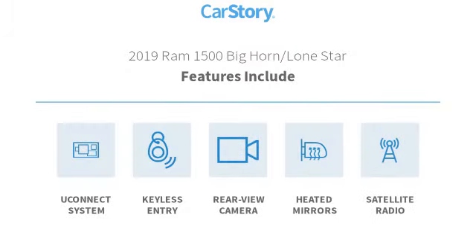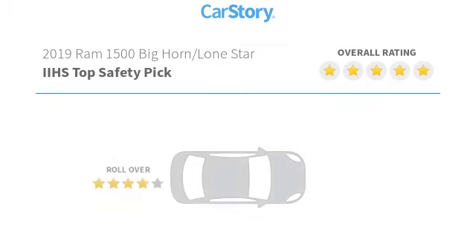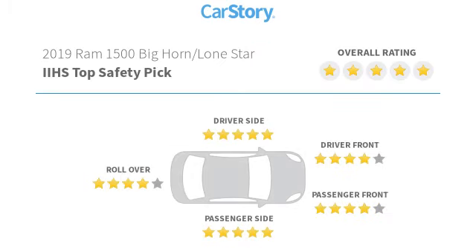Features also include keyless entry, satellite radio, rear view camera, heated mirrors, and the Uconnect system. It has been listed as an IIHS top safety pick with these ratings.